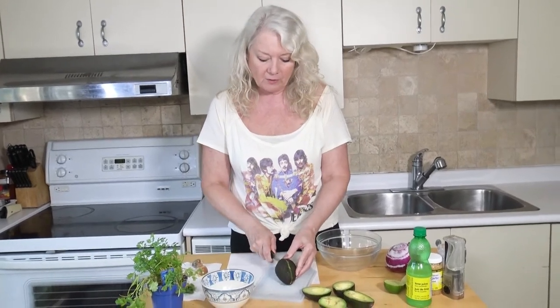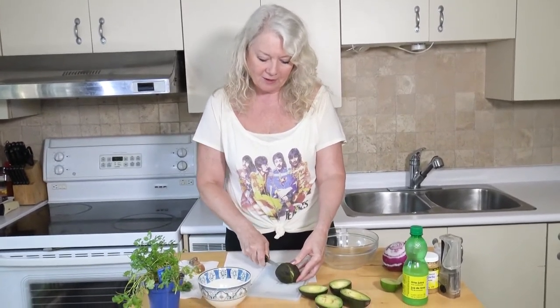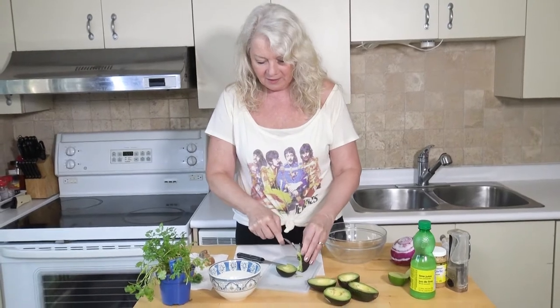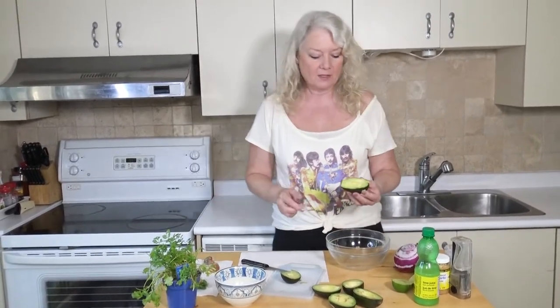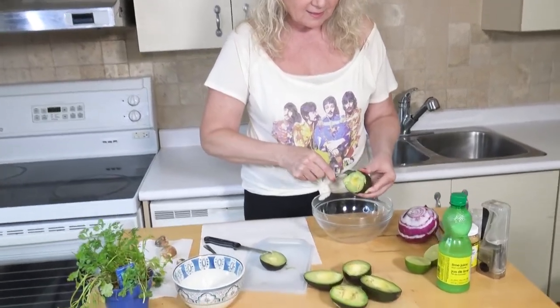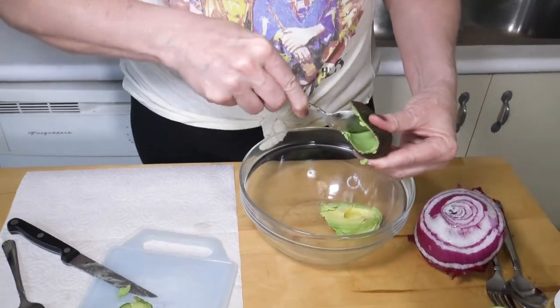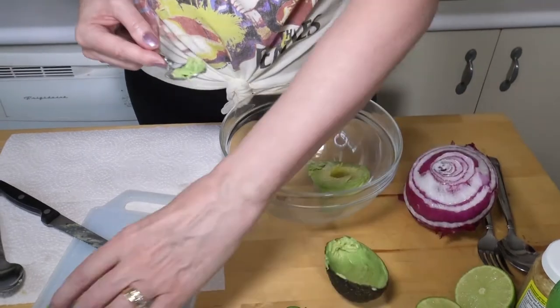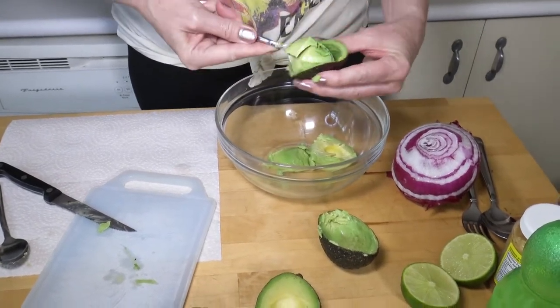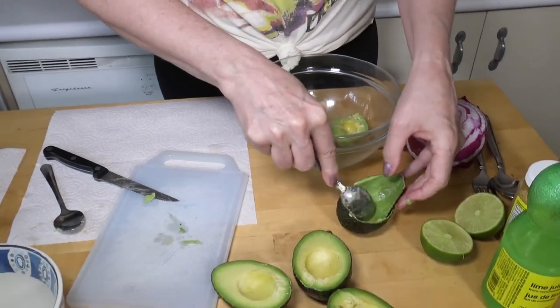I could probably have two avocados for this snack, but I'm going to go with three just in case one isn't usable. To get the flesh out, I just use a spoon — it pretty well falls right out of there. Scoop up the avocado — this one is still soft enough to use. You don't want them too hard either; you want to see some green in there. I kind of pile them all into each other.